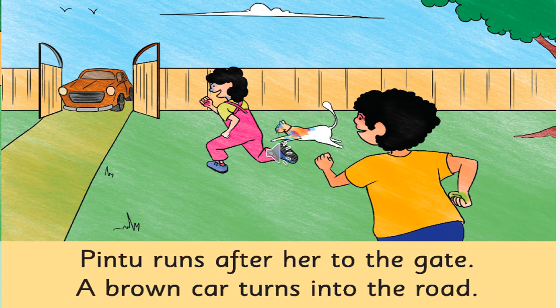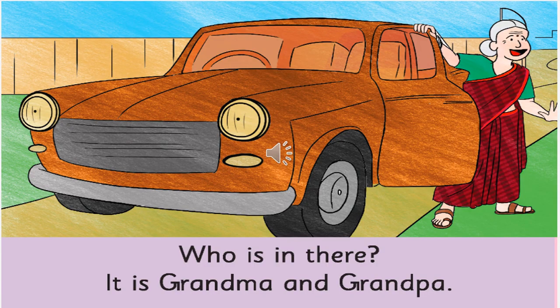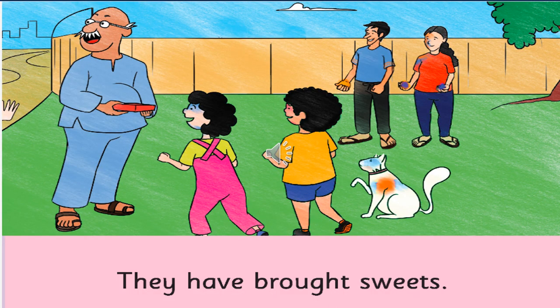Now, who is chasing the girl? The brother is chasing the girl. And now can you see something coming from the road? Yes, there is a brown colour car coming. And who do you think is coming out from there? Grandma is coming out. What have grandma and grandpa bought for them as gifts? Some yummy sweets — I'm sure all of us love to eat sweets!